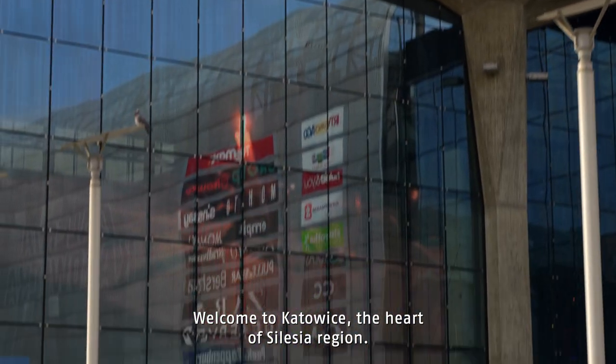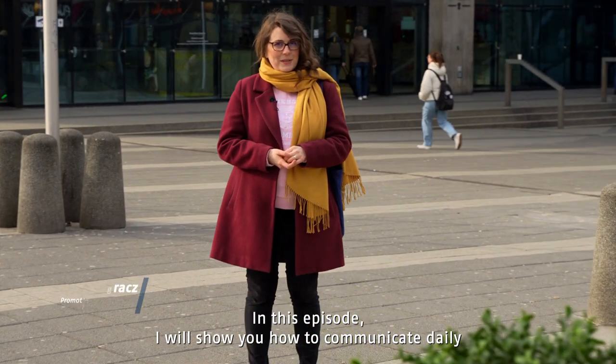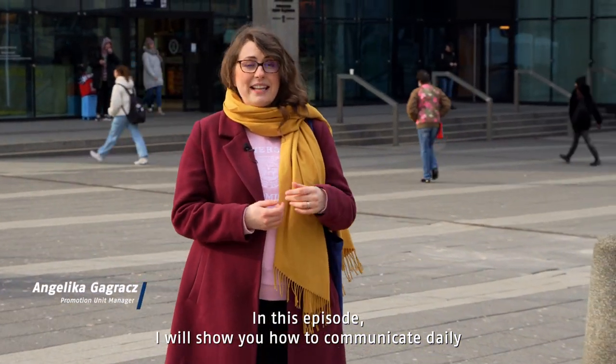Welcome to Katowice, the heart of the Silesian region. In this episode I will show you how to commute daily from the city center to our campus.